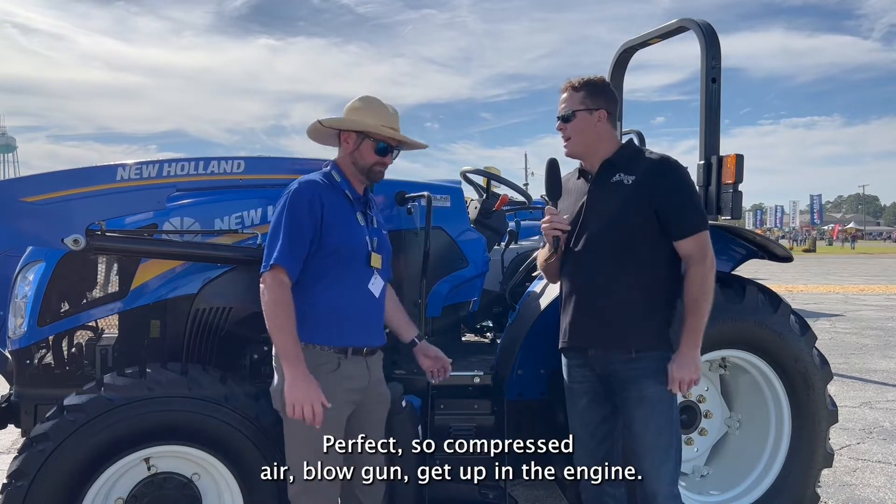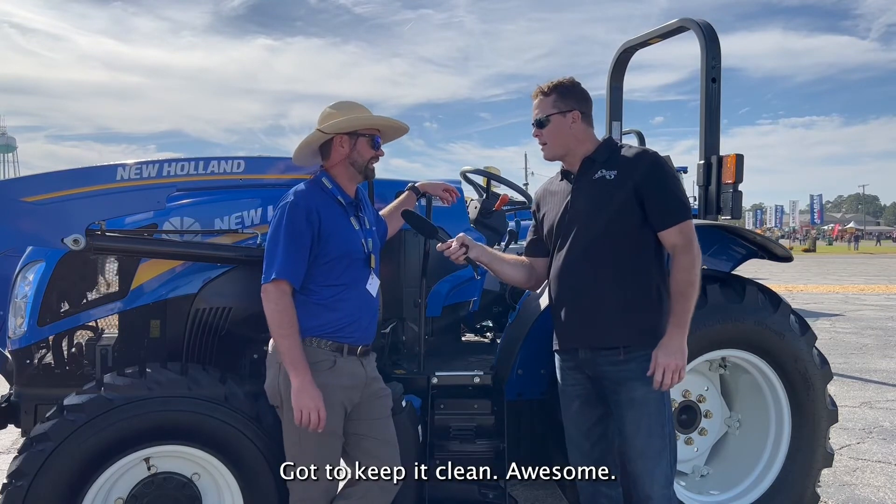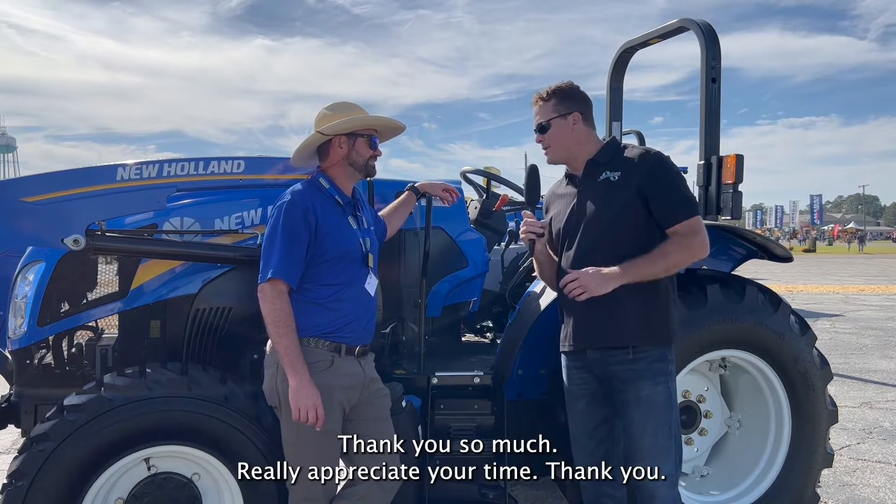So — compressed air, a blow gun, get up into the engine, get everything. Absolutely, you've got to keep it clean. Thank you so much, we really appreciate your time.